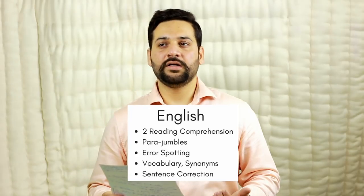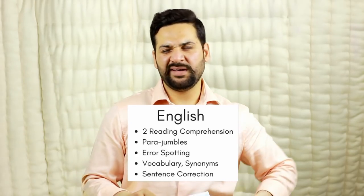The English section carries 50 marks. The difficulty level will be at par with IBPS PO and SBI PO. It will include two reading comprehensions, para jumbles, error spotting, vocabulary, antonyms, and sentence corrections. Whatever you have done for SBI PO or IBPS PO preparation, the same books will be useful here. Today I am going to discuss in depth General Awareness and Financial Management.